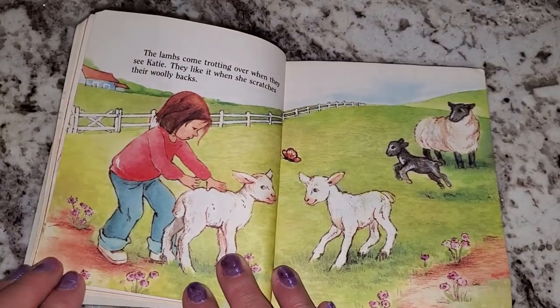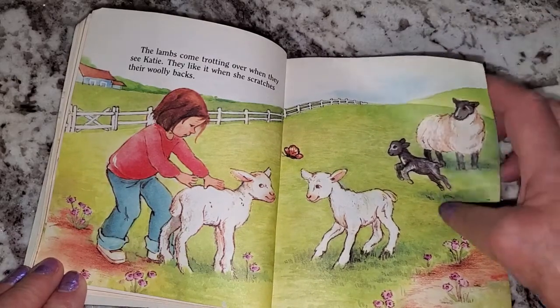The lambs come trotting over when they see Katie. They like it when she scratches their woolly backs.